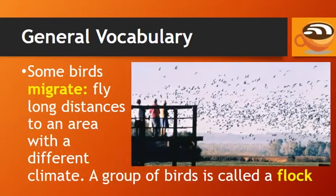Some birds migrate — they fly long distances to an area with a different climate. A group of birds is called a flock.